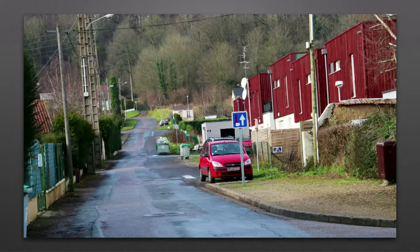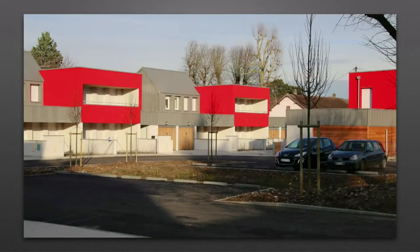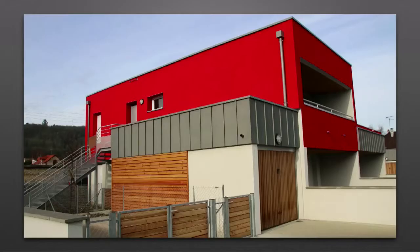Parmi les chantiers très attendus, la rue Leroy-Marie, dont les travaux doivent démarrer au printemps. Une rue élargie et sécurisée pour les piétons comme pour les véhicules. C'est précisément ici que viennent tout juste d'être livrés les 15 logements construits par Eur Habitat à la place des 6 vieux chalets démolis en 2010. Les premiers locataires sont attendus dans les prochains jours.